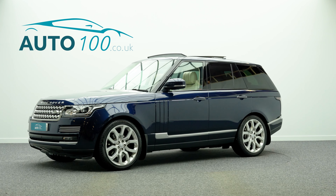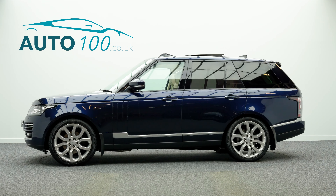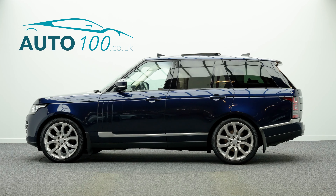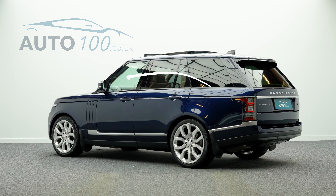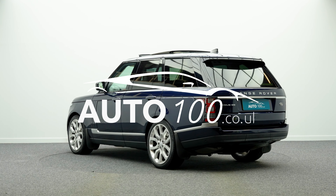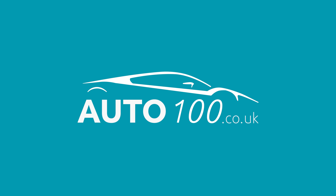If you are looking for a vehicle with power, dynamic drive capability and an eye-catching look, then this is the car for you. Why not inquire with us today to find out more about this fabulous example and how you can make the most of our low competitive rates.